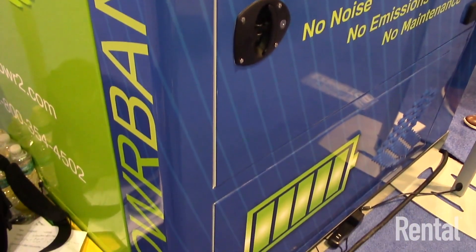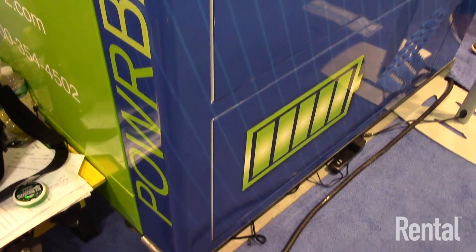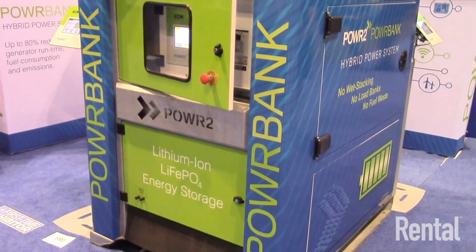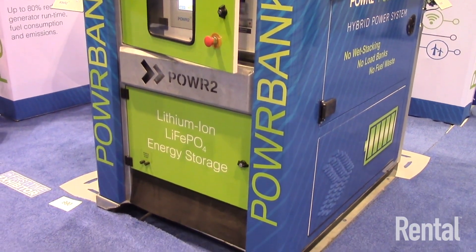This product right here is a 30 kVA with 60 kilowatt hours of storage, and it has three major components that I'm going to walk you through right now.